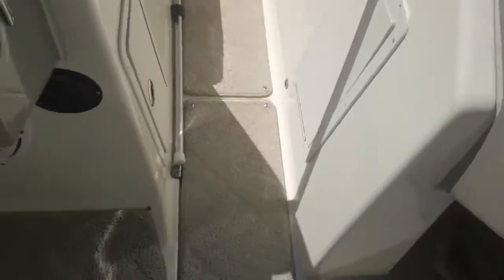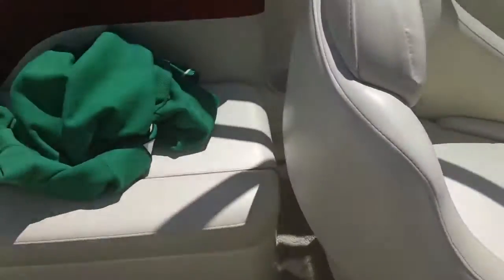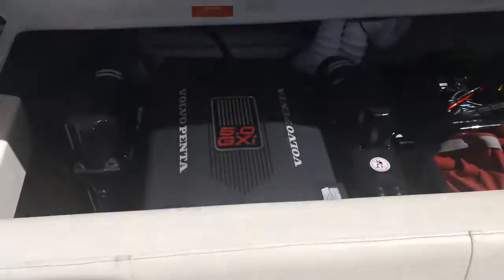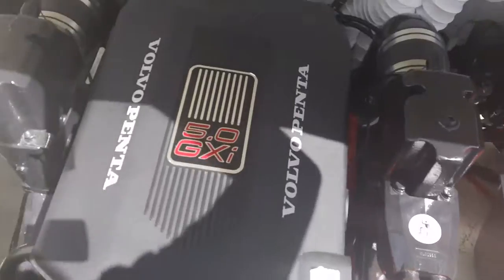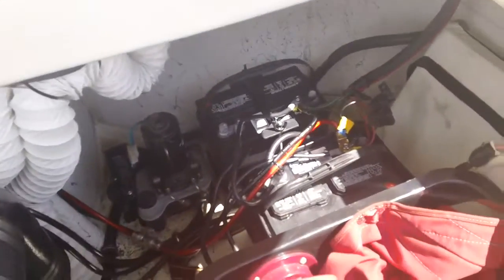Boat's in great shape. Carpet's good, upholstery's really nice. Best part of it is it's got a fuel-injected 5-liter V8 in it. Runs really strong — great fuel and battery setup.